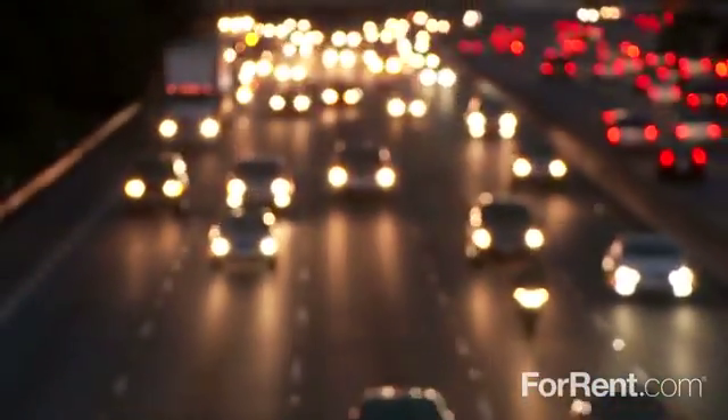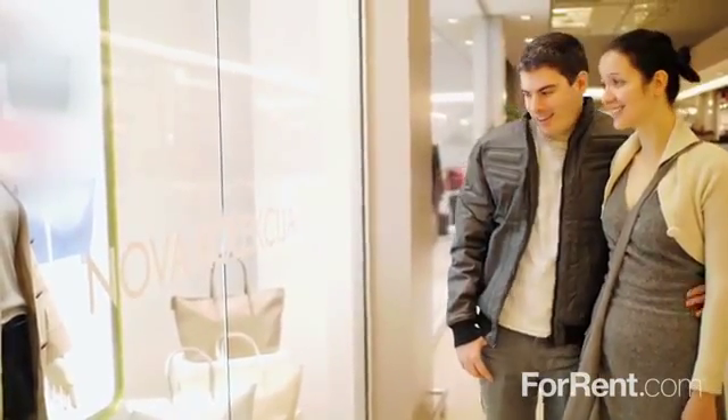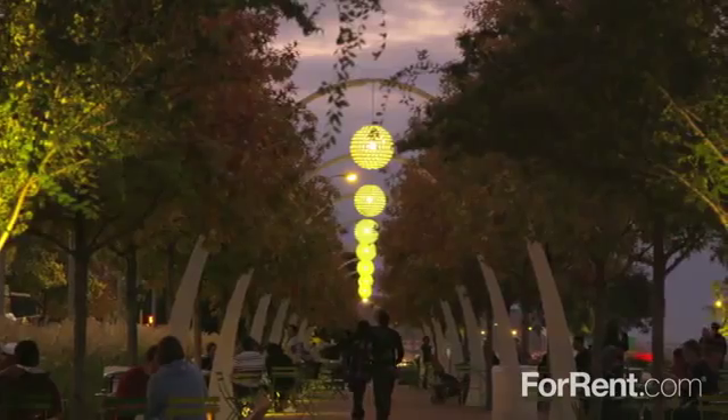Located between Interstate 35 and the Tollway in Dallas, our community is close to all the amazing shopping, dining, and entertainment this amazing area has to offer, and you'll find local schools and parks nearby.